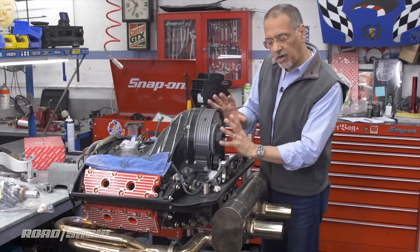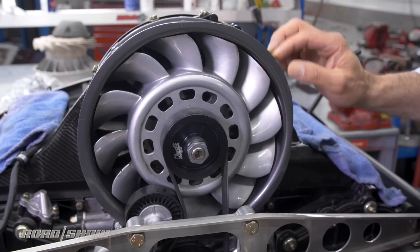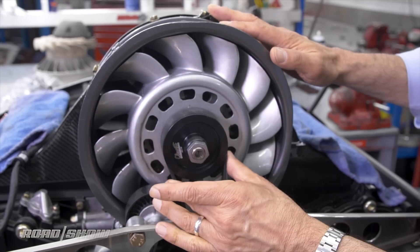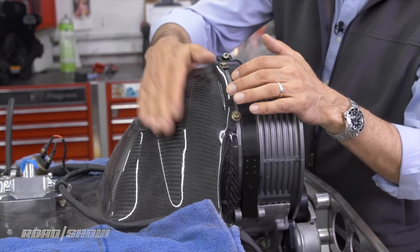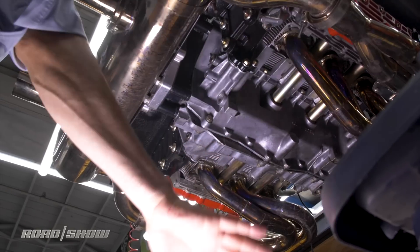Instead, it kind of starts here with a fan, like a water-cooled car has, but it's drawing in air based on a belt connection to the engine RPM, and then immediately forces that air into a duct that flows the cool air down over the engine and exhausts the hot air out down to the street.